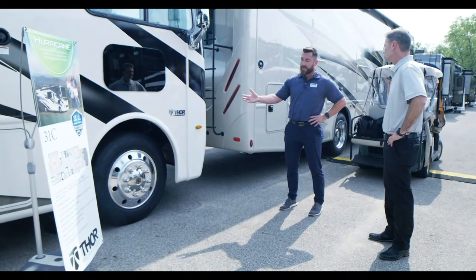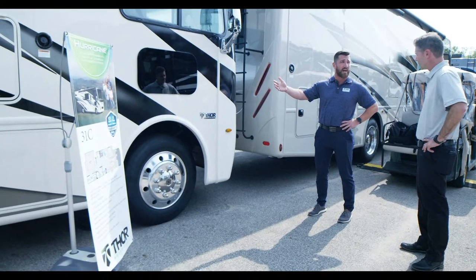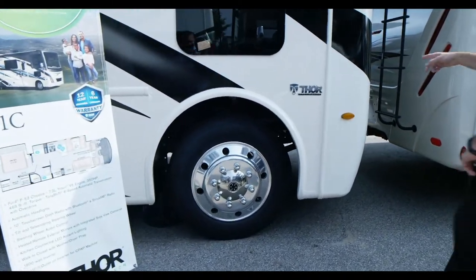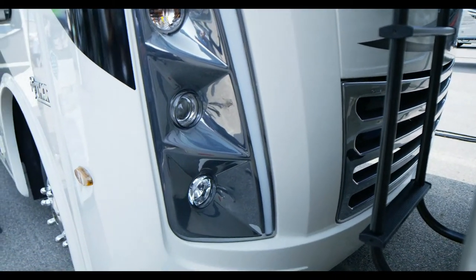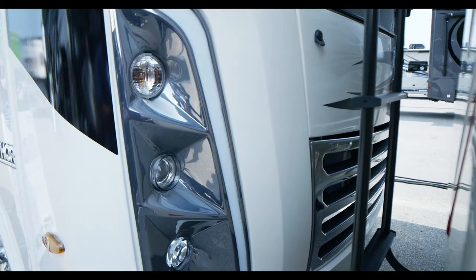We haven't had a Class A motorhome with this new 31C floor plan this short with 22.5-inch tires, so it's a whole new ball game. I love the front cap design this year — it's gorgeous. I love the LED lighting and the chrome edition up here. It has a completely different look, it classes it up, it's modern and awesome looking.